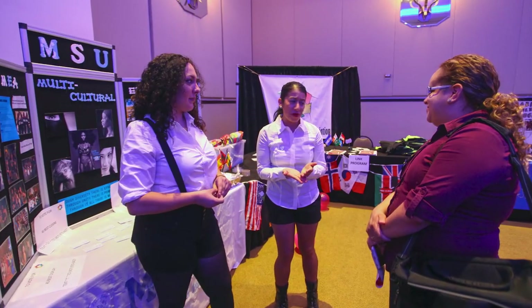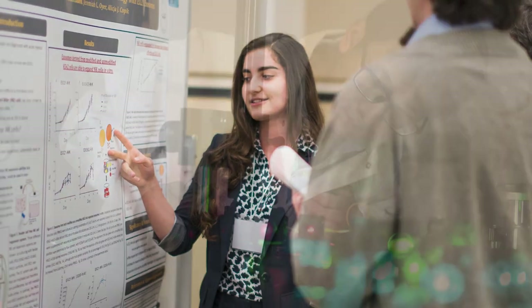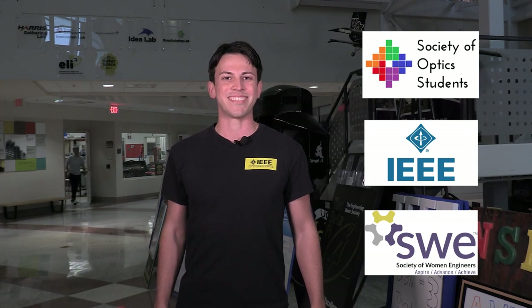Beyond academics, there's so much more you can do. There are clubs, undergraduate research, and internships — you have to do one of them. UCF offers over 600 clubs across campus, including professional organizations such as the Society of Optics Students, IEEE, and the Society of Women Engineers. Join one. It's a great way to network with other students and get opportunities across campus. Network, get to know other students and faculty members, and form study groups. We don't want you to do this alone.